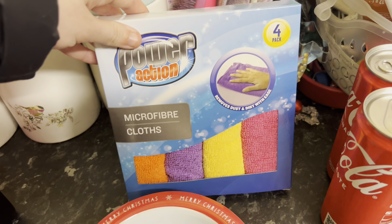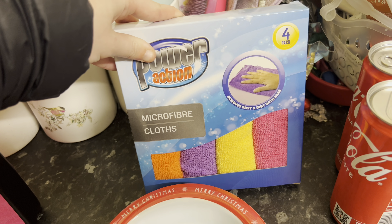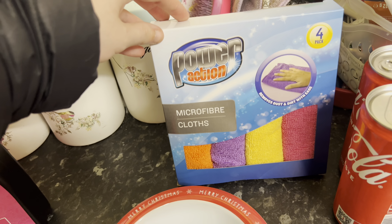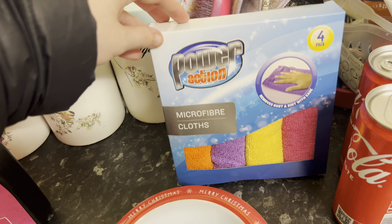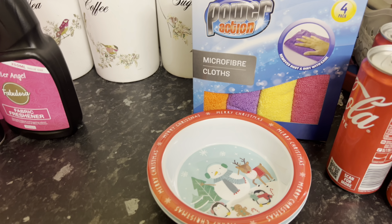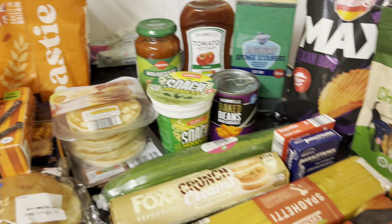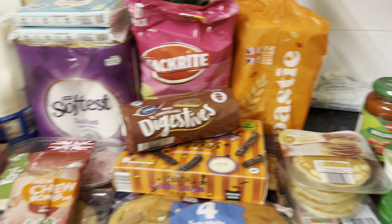I also grabbed these microfibre cloths as I don't have any — the ones I had seem to have just disappeared. In this house things just disappear and you never see them again. Does anyone else just lose things and never find them again, or find them in a strange place? It sure happens in my house! Anyway, this is everything I have picked up today for this grocery haul.